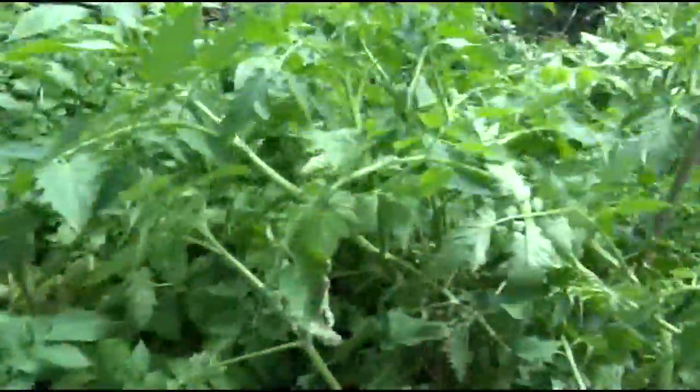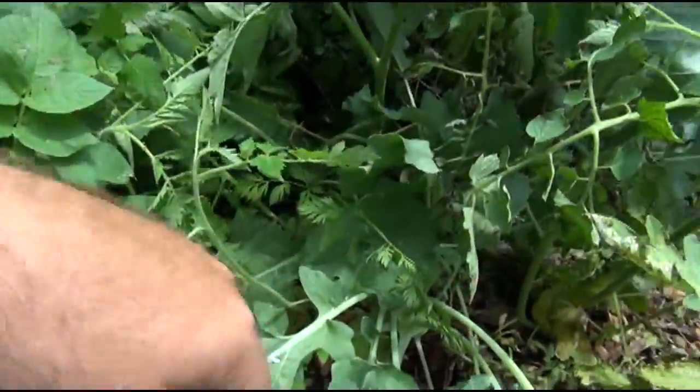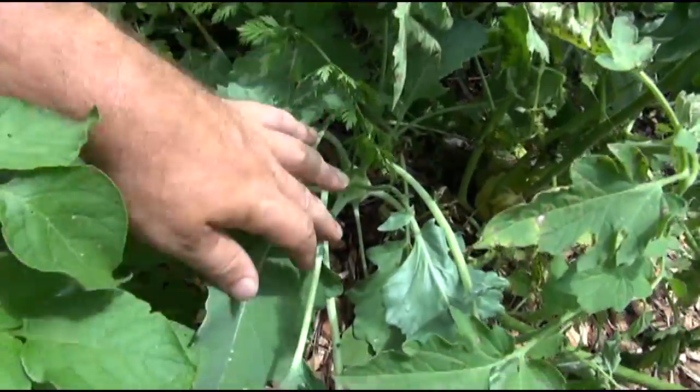I had all kinds of stuff growing in here. Good stuff. This is what's managed to survive this holocaust of anarchy, agricultural anarchy.